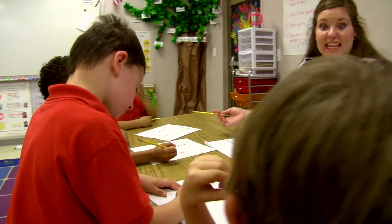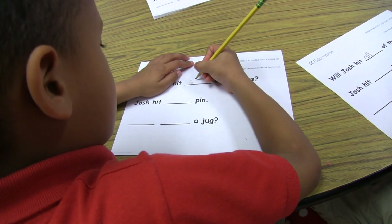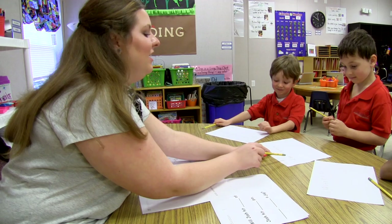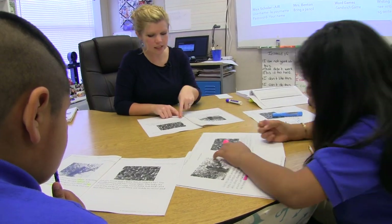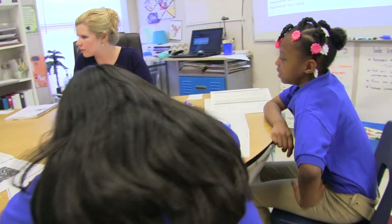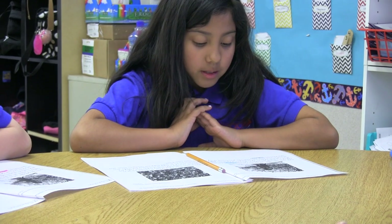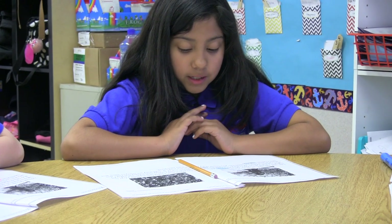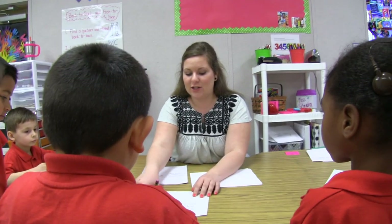While students engage in purposeful independent rotations, the teacher meets with approximately three small groups per day. Students who need the most support meet with the teacher every day. For each group, the teacher refers to suggested activities provided in the lesson, including reteaching or extending the whole group lesson, or activities from the activity bank or differentiation pack. We do look forward to working with one another and getting to spend that quality time with the teacher each day.